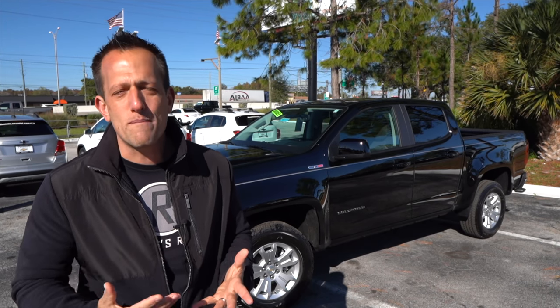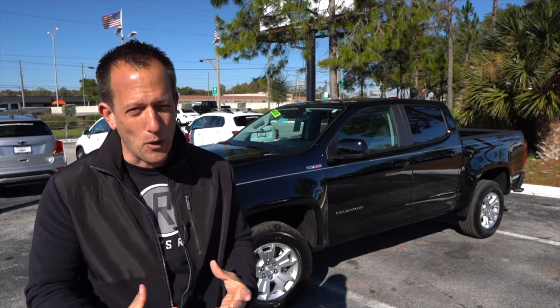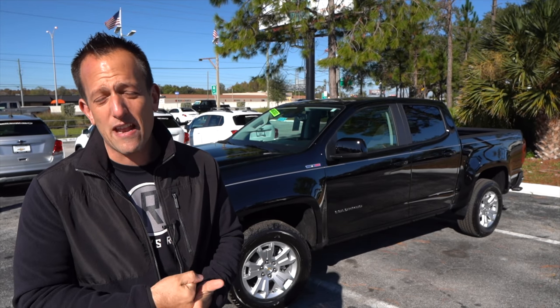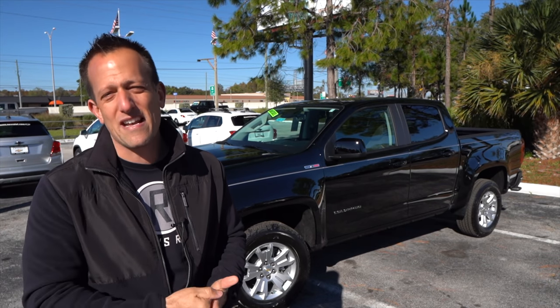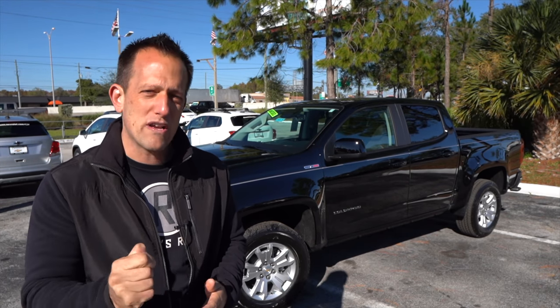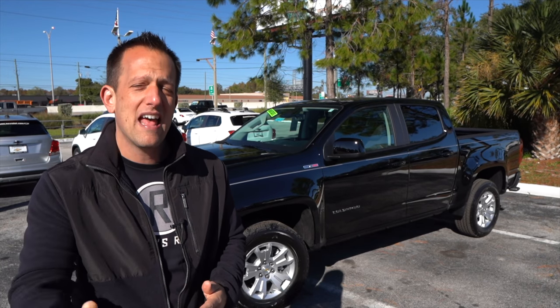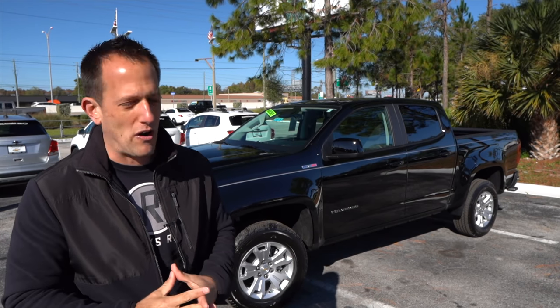If you're looking for a mid-sized truck but you need some optimum, premium pulling and towing capability, this Duramax may be the one to get over, say, a Jeep Gladiator with the EcoDiesel or any of the other competitors, because you're going to find some crazy towing capability. Let's find out if this is the king of the mid-sized towing pickup trucks.